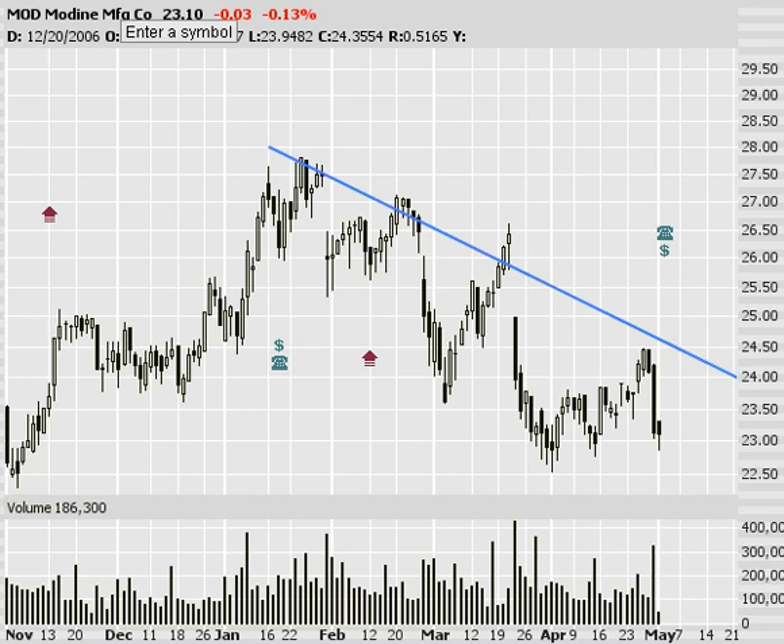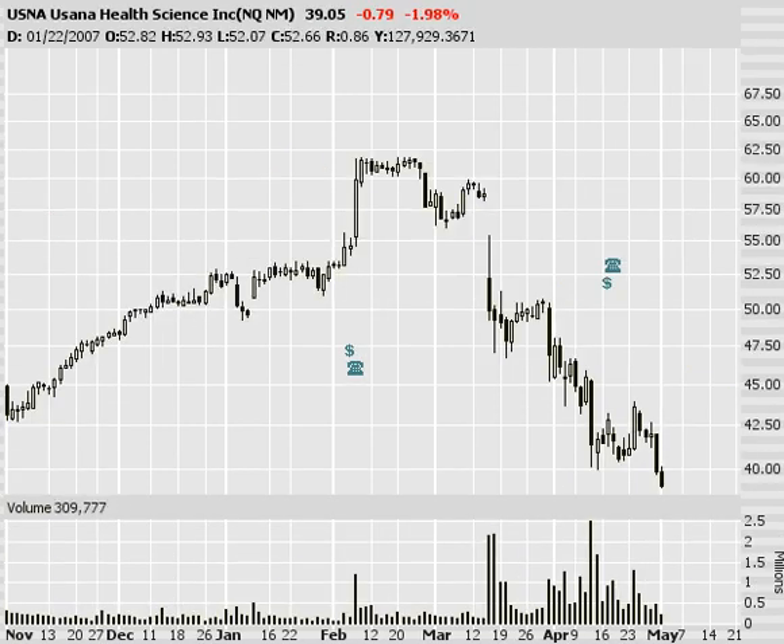Next stock, USANA. USANA's just struggling — a trade I've been in for a little while, continues lower. Yesterday was another good entry point on this. Lower highs, lower lows. I expect this one to continue dropping at a nice steady pace — about 50 cents to a dollar per day — which works out really well. So get USANA on your radar.